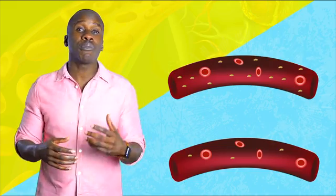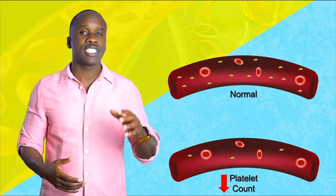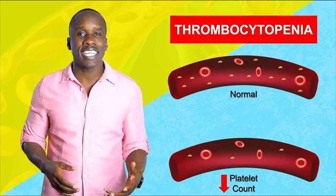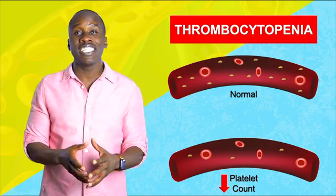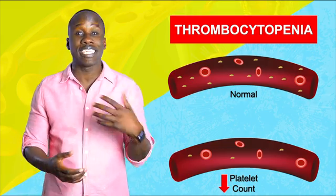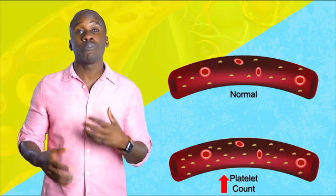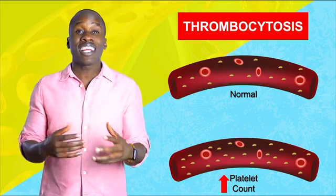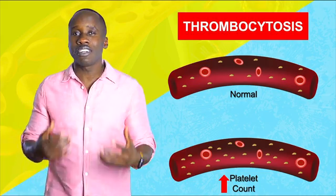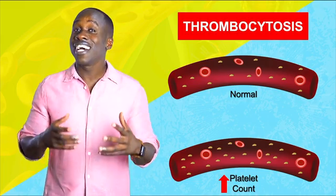Before we finish, let's talk about some issues that can arise with platelets. If a person's platelet count is low, that's called thrombocytopenia, and as you would expect, that person is less likely to form clots, and you get excessive bleeding when there's some kind of injury or damage. On the other hand, if there are too many platelets, that's called thrombocytosis, and that's a problem because it can cause excessive clotting, leading to clots in your blood vessels that obstruct blood flow — and can lead to heart attack and stroke.